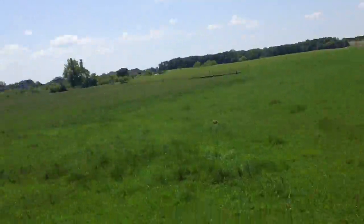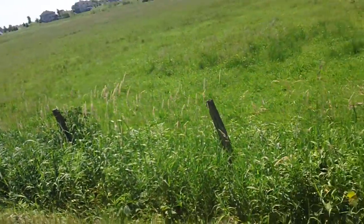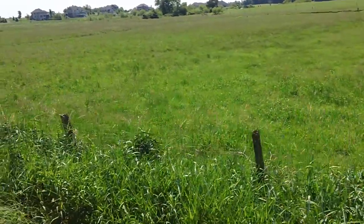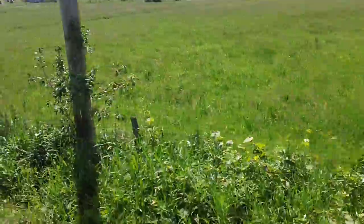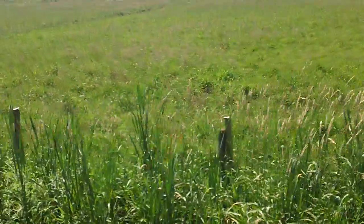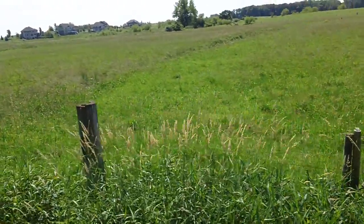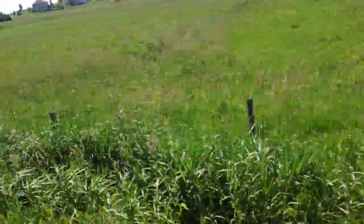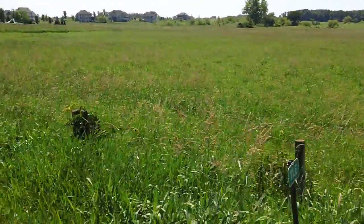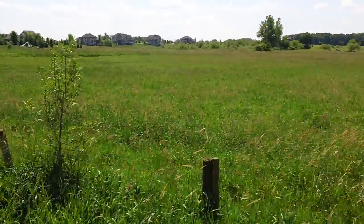There are no cows here anyways, but this fence is all fixed. Keep going up. I'm making a video. Fence posts. All braced up. All new fence posts.